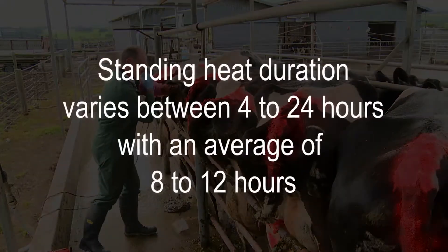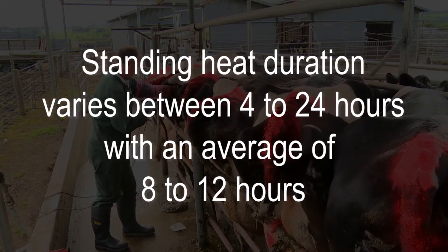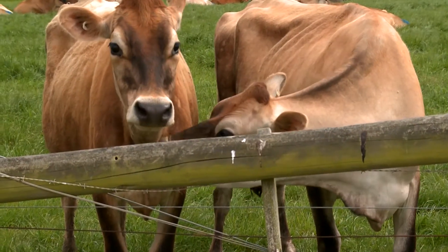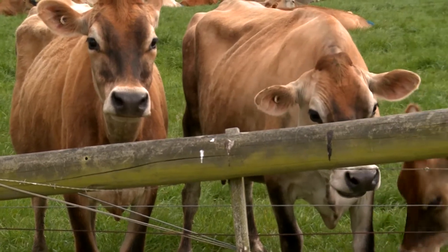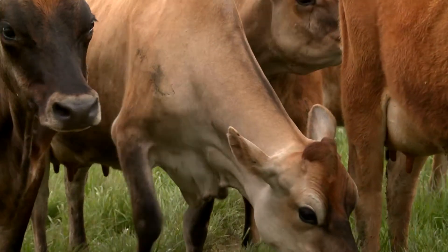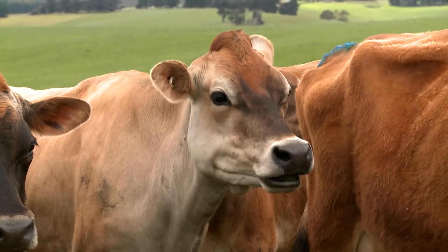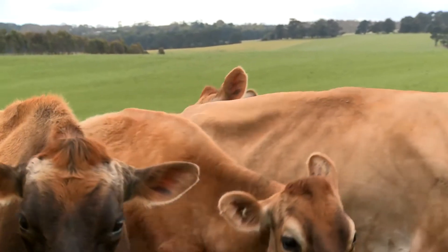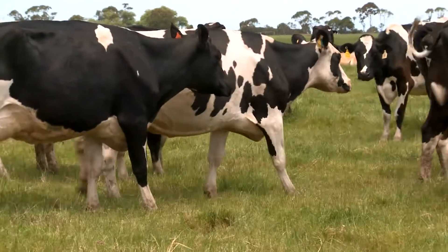The length of time that a cow is on standing heat varies between 4 to 24 hours, but the average is approximately 8 to 12 hours. There are also a number of secondary signs of heat that can be displayed by cows, and these secondary signs are often displayed before, during and after standing heat. For this reason, secondary signs of heat are not reliable predictors of when a cow is going to ovulate, and are helpful for identifying cows but not as accurate as the observation of standing heat.